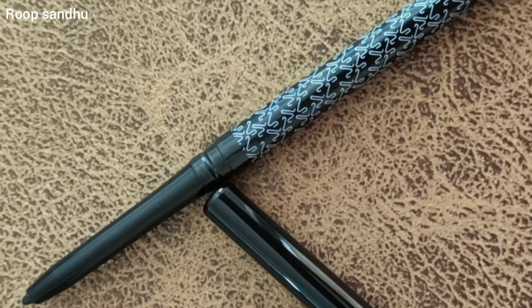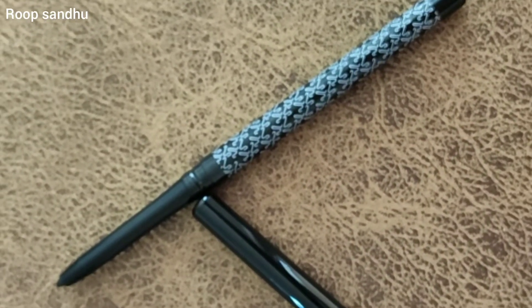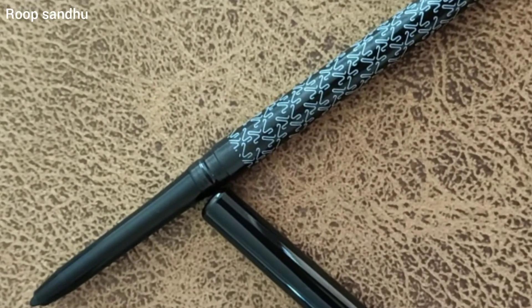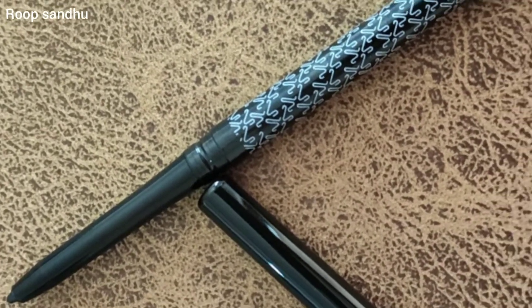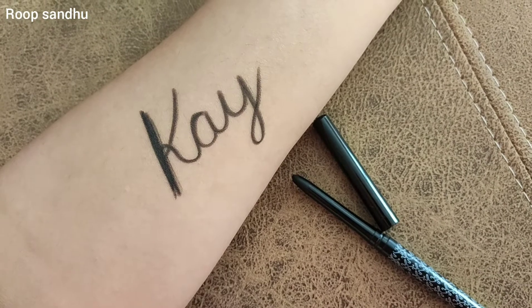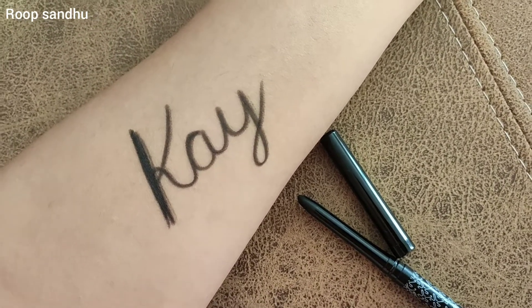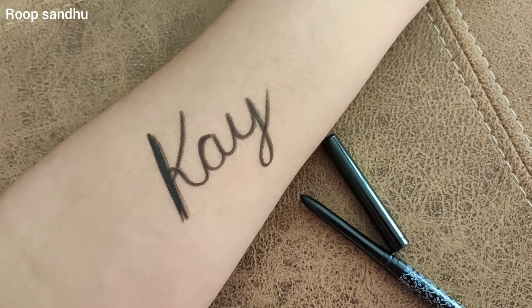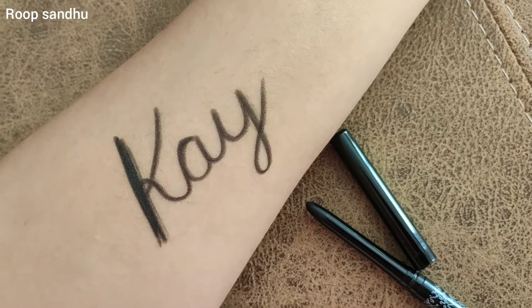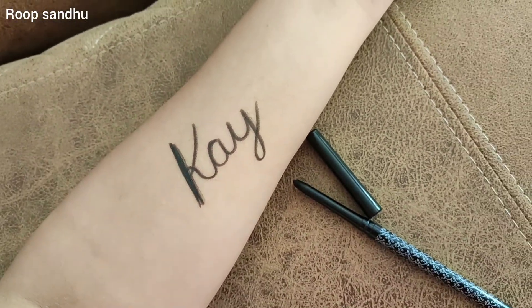This is a retractable eyeliner called Cold Star Kajal. You have to twist it to get the product out — you don't need any kind of sharpener. The eyeliner claims to be a 24-hour lasting eyeliner, which I would say is not quite the case, but you can apply it a second or third time if you want. It also claims to be transfer proof and smudge proof, which I would agree to.